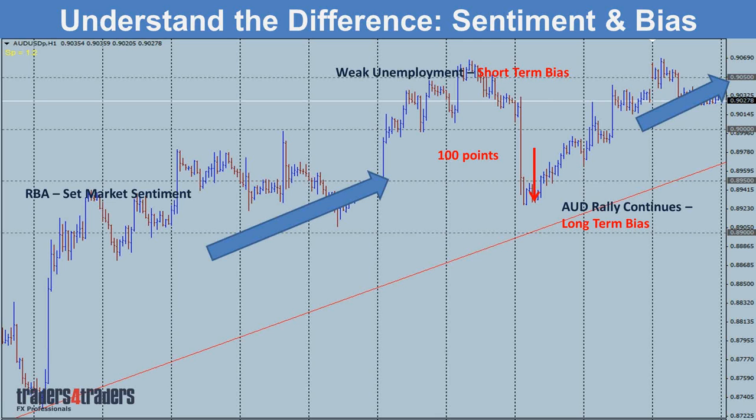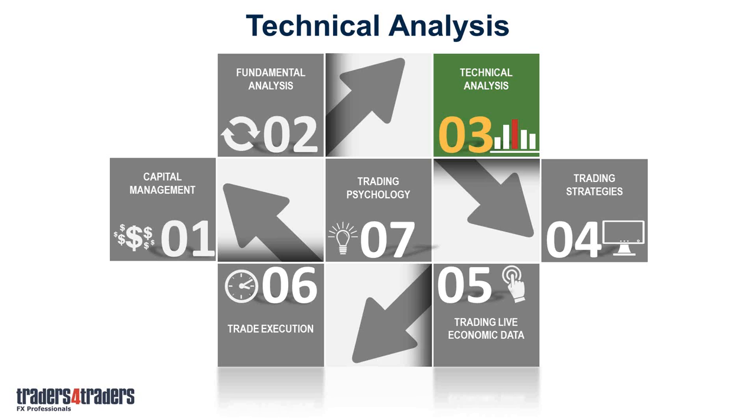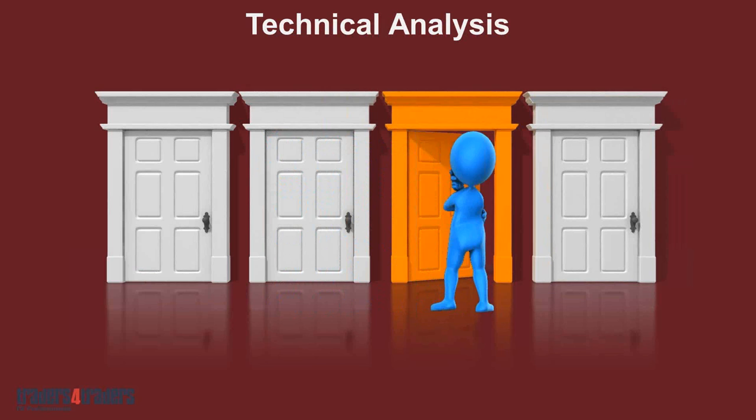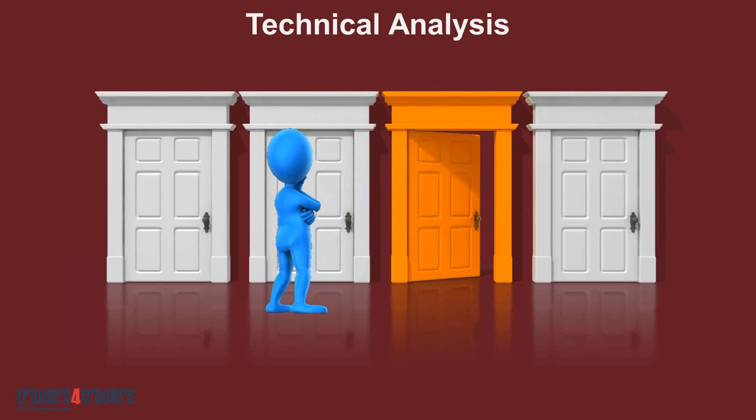Now coming to the technical analysis side. A lot of traders have been misled into thinking that technicals provide the answers on whether to buy or sell — they don't. Technicals just tell you what levels you should be looking at. When we look at technical analysis, we'll train you to look at the charts the same way the guys at the banks do. What they look for is specific entry levels — that's all they're looking for out of the charts. They're not looking for indicators to tell them to buy or sell.